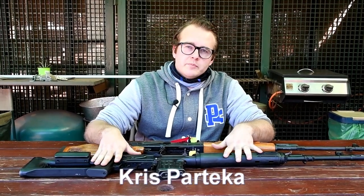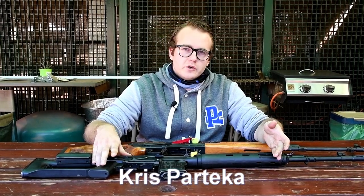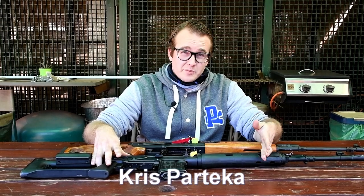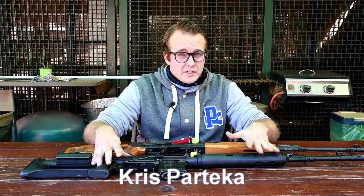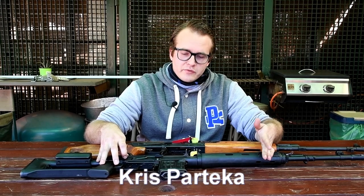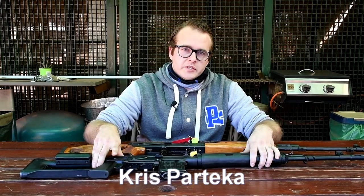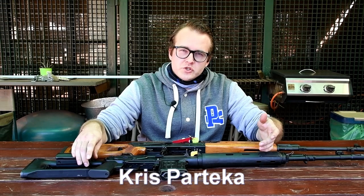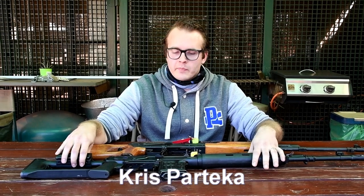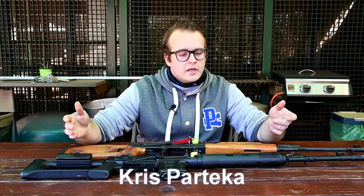The Dragunov came into being because of a doctrinal change in the Soviet armed forces. Initially, as in World War I, they started with bolt-action rifles, supplemented with submachine guns and some semi-automatic rifles near the end of the war, and post-war with the adoption of the SKS and eventually the Avtomat Kalashnikov. The Soviets realized that with the shift to automatic weapons, they had a range limitation — the AK's effective range in the 7.62x54R is about 300 to 400 meters. They needed something that could reach out further and decided to host a competition, as Soviet arms development typically worked.